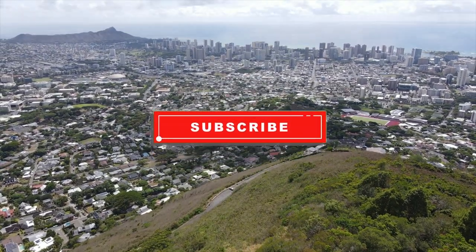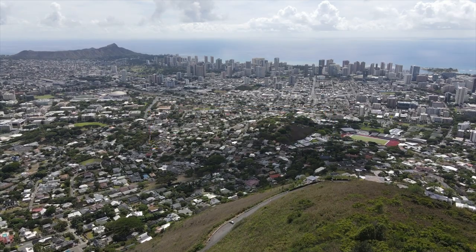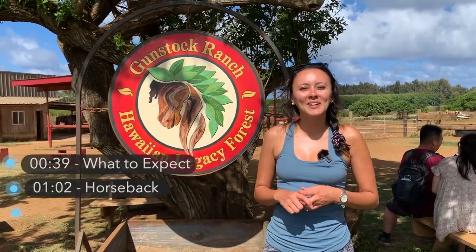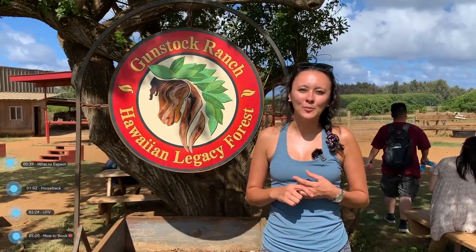For more Hawaii videos, make sure you're subscribed and click that notification bell so you're alerted every time we post a new video. In today's video, we're going to check out horseback riding and ATVing here at Gunstock Ranch. Gunstock Ranch is located up on the North Shore, about an hour from Waikiki.